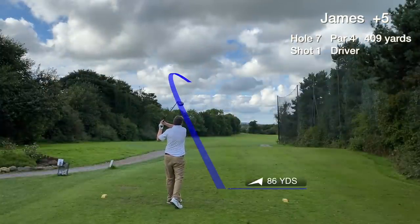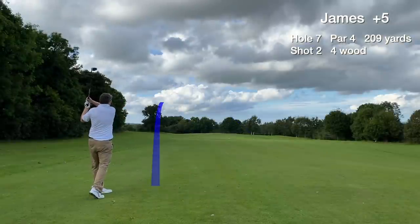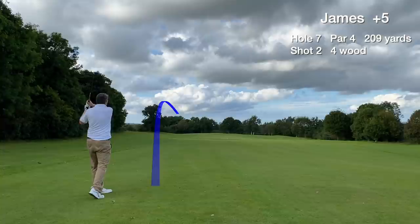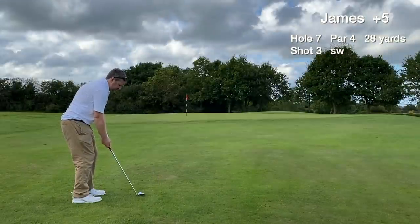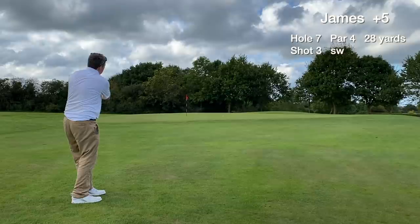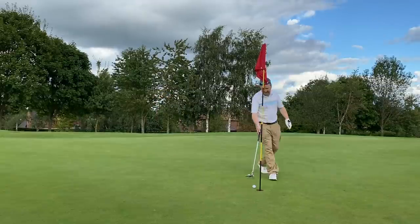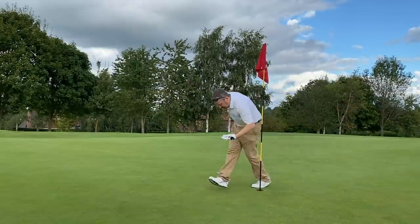Hole 7 is a par 4, stroke index 2 — the hardest hole on the front nine. Our tee shot finds the fairway. The second shot is hit slightly thin with a bottom groove but ends up just short of the green, which is fine. We chip on from around 30 yards and have a 15-footer for par — great line but just didn't hit it. Tap in for a bogey with no drama.